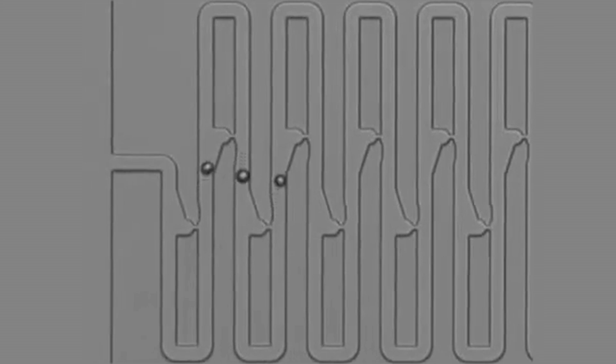By reversing the flow direction, the researchers were able to remove cells one at a time from the device, allowing them to conduct single-cell RNA sequencing. In the end, this process allows researchers to link the genetic profile collected with single-cell RNA sequencing with the lineage information previously collected.